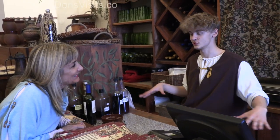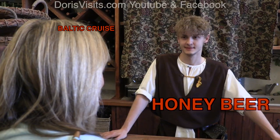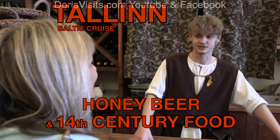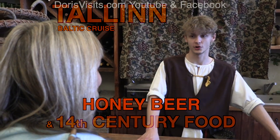My name is Karl and this restaurant is called Olde Hansa. So tell us about the beers, because you do delicious beers here, don't you? Yes, we have our own house beers. They are the dark honey beer, the light cinnamon beer and the dark beer with herbs.